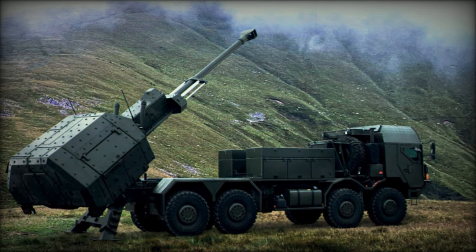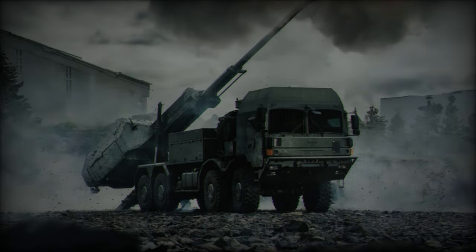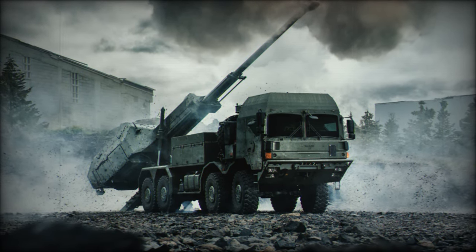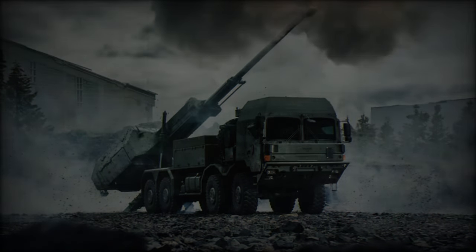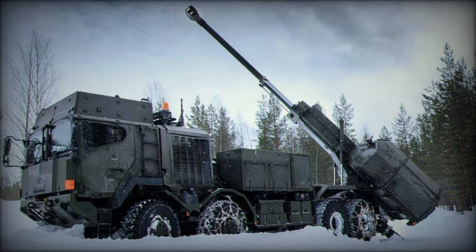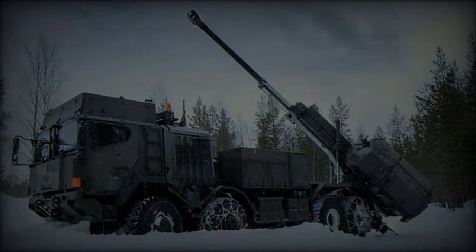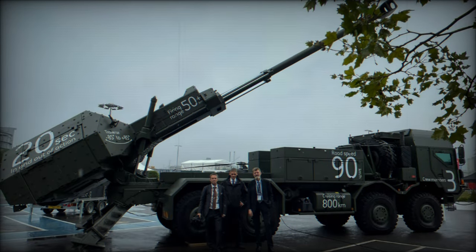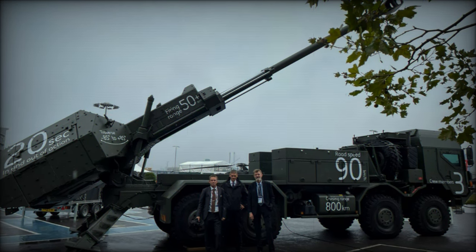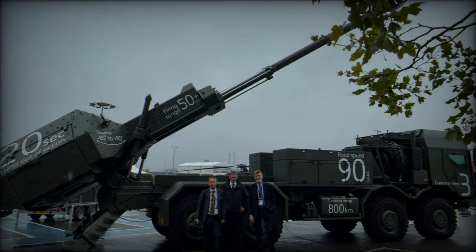The introduction of the Archer artillery system represents a forward-looking strategy for the British Army as it seeks to address evolving global security challenges. The modernization efforts not only bolster the Army's firepower and efficiency but also ensure its readiness to meet both current and future operational demands. As the British Army continues to roll out Archer across more units, the incorporation of advanced technology into its artillery regiments will significantly enhance its defence capabilities, ensuring it remains a formidable force within NATO and the global military landscape.